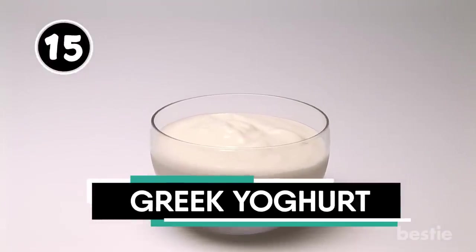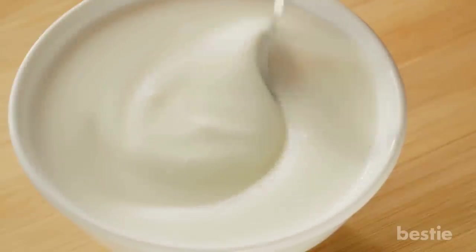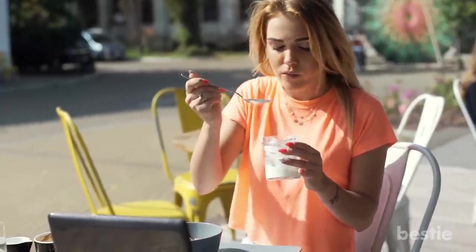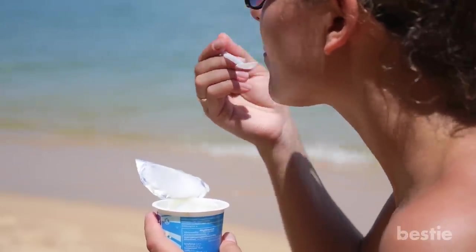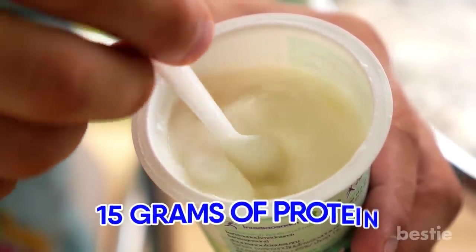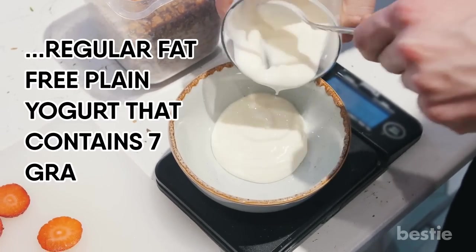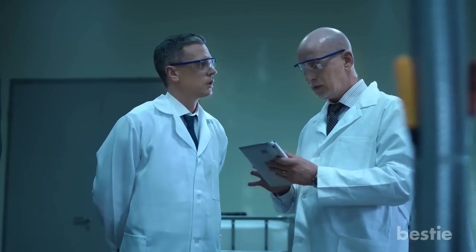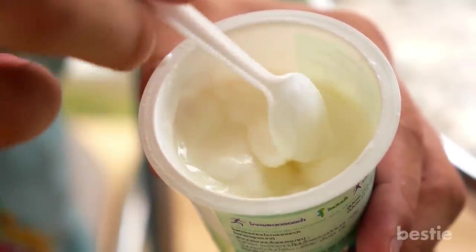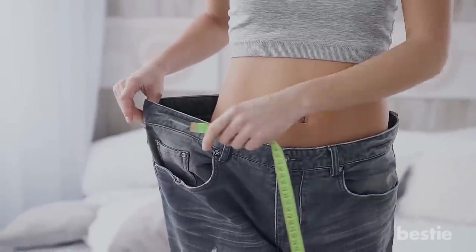Greek yogurt is thicker, creamier and richer in protein than its regular yogurt counterparts, making it one of the best snacks for curbing your appetite. It's the protein in it that keeps you feeling full. A small container of plain, non-fat Greek yogurt contains 15 grams of protein, compared to regular fat-free plain yogurt that contains 7 grams of protein. Research suggests that protein is even more satiating than fat or carbohydrates, and can be a strategic nutrient in terms of appetite control and weight loss.